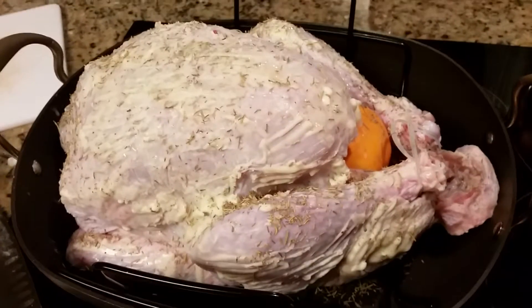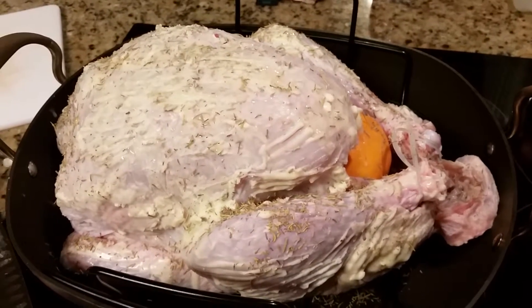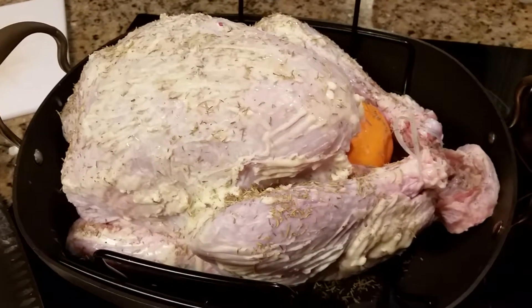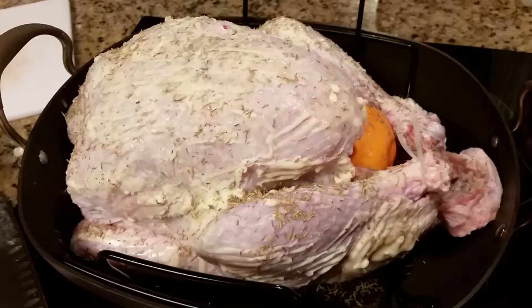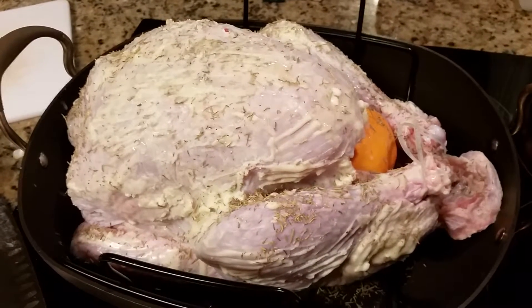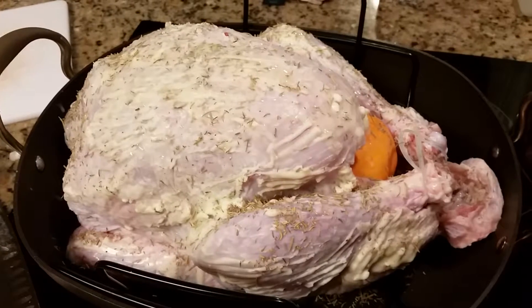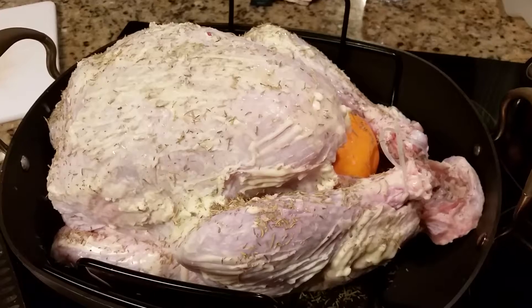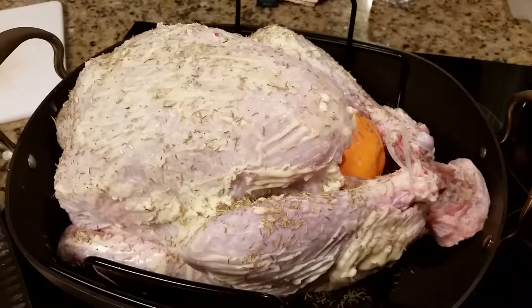I got it for 29 cents a pound, and it's about a 14-pound turkey. I got it during Thanksgiving, so I thought I'd cook it up, and then when the kids go back to school I can make sandwiches and stuff like that for them. Maybe some open-faced turkey sandwiches for dinner one night, and then with the rest I'm gonna make turkey enchiladas and turkey soup.